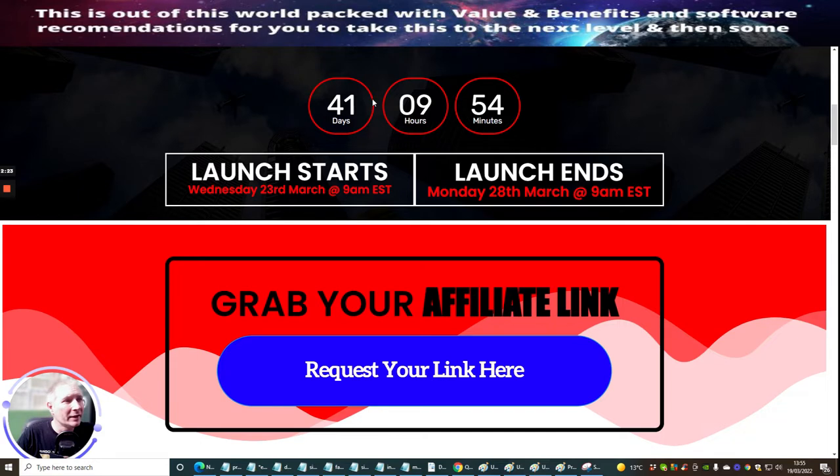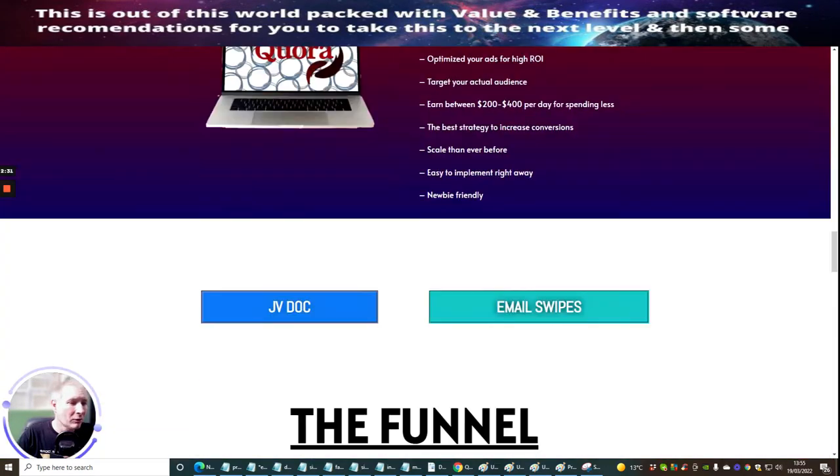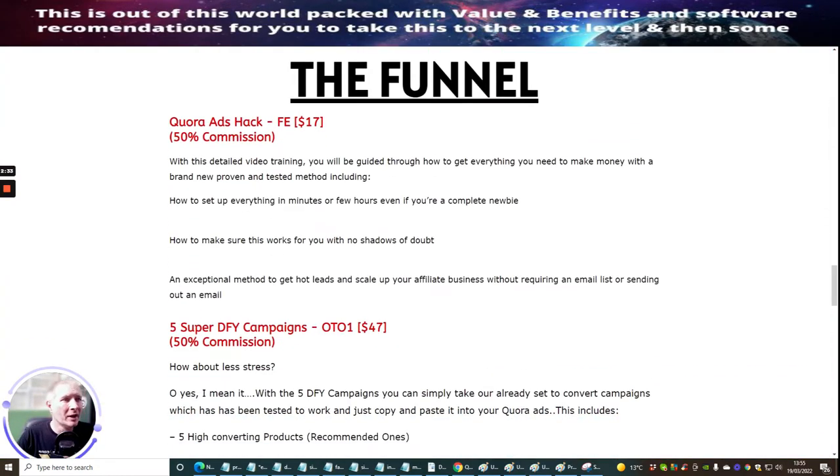This is available for 41 days. It goes live on the 23rd of March at 9am EST time. I'm just going to scroll through to the funnel — it's going to cost you the front-end price of $17, which is a very affordable price. Don't forget that this is actually hosted on WordPress, so it is a professional and very nice product.